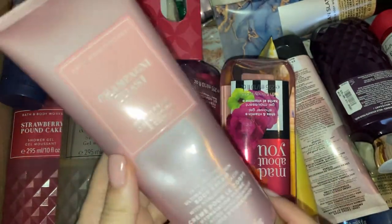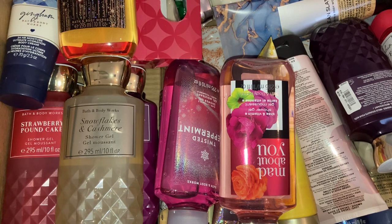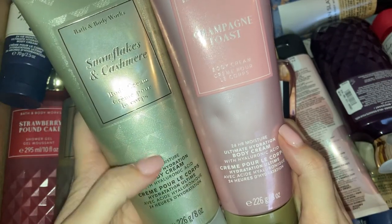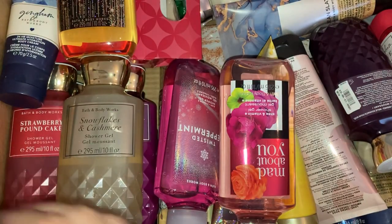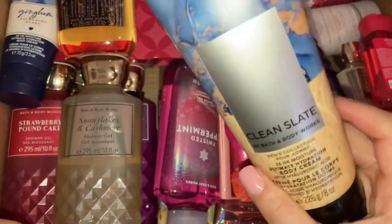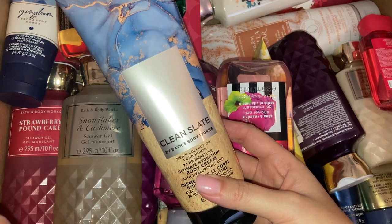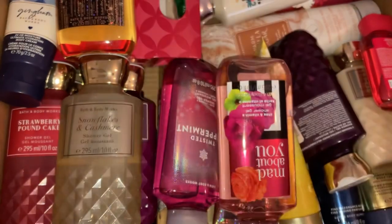Champagne Toast — everyone raves about this and I've never had it. I can confirm it smells absolutely gorgeous. The packaging has got little diamond-type details on it — super nice. Then this is a men's one — I've seen it and I thought my son might like it. This is Clean Slate, the 24-hour moisture ultimate hydration body cream. Let's see if it smells very manly.